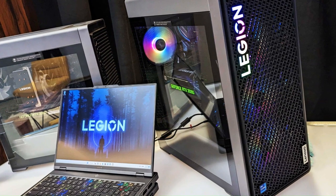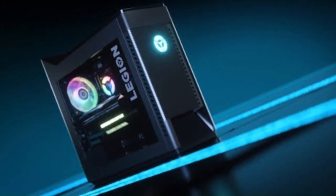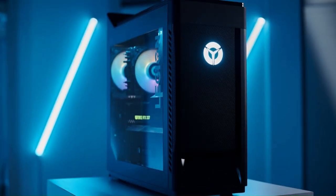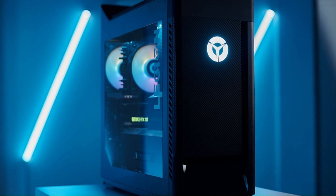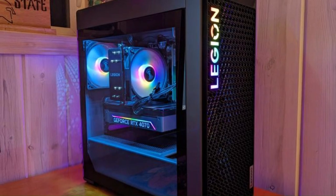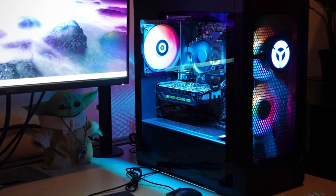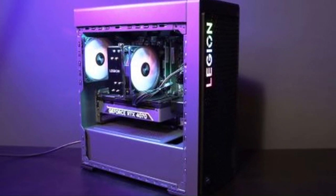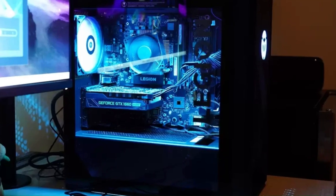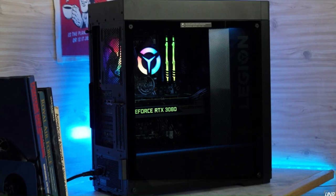With up to 64GB of DDR5 RAM and ample storage options, including SSD and HDD configurations, users have the flexibility to customize their system to meet their specific needs and preferences. The sleek and modern design of the Tower 5i features customizable RGB lighting and a transparent side panel, allowing users to showcase their gaming rig in style. Additionally, the Tower 5i offers a range of connectivity options, including USB-C, HDMI, and DisplayPort, making it easy to connect to peripherals and external displays.